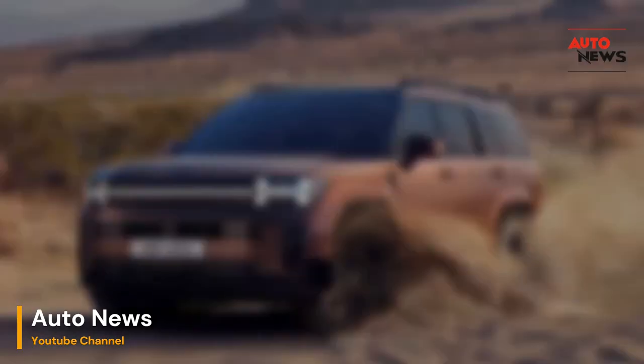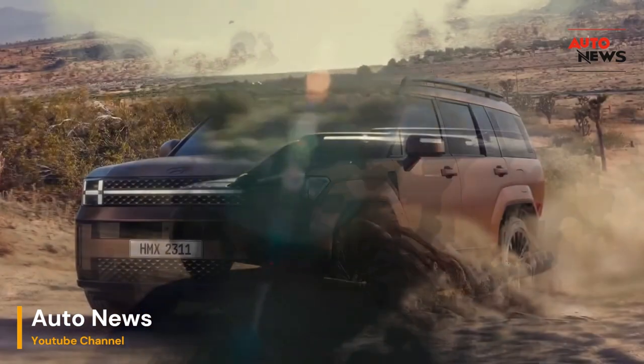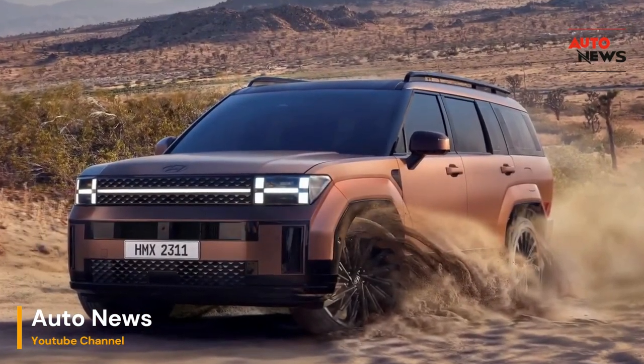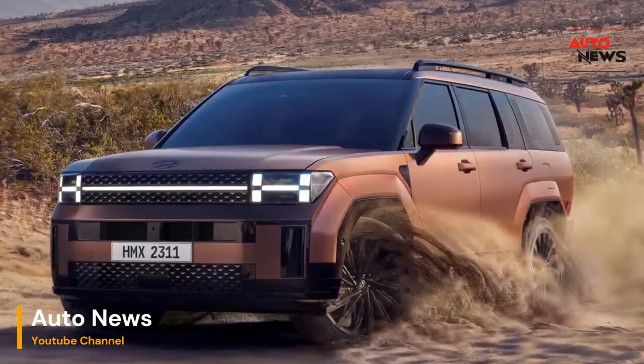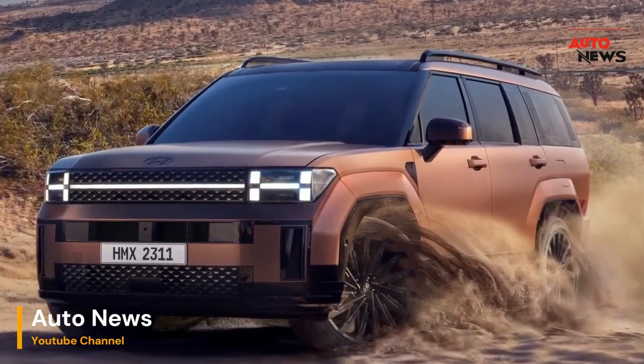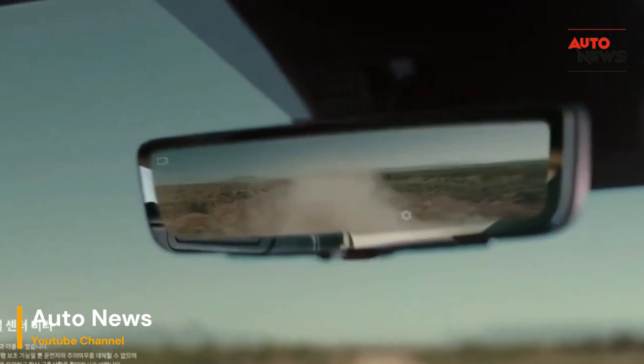Hyundai's commitment to performance is evident under the hood. The 2024 Santa Fe boasts a powerful yet fuel-efficient engine delivering a driving experience that is both exhilarating and responsible. Responsive handling and advanced safety features provide peace of mind, making every journey a confident exploration of the open road.